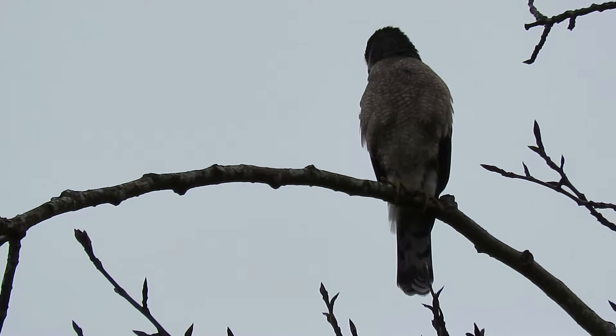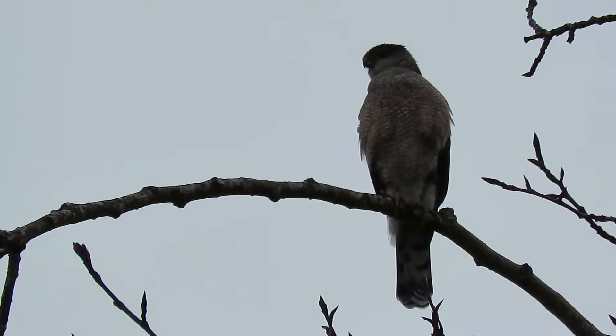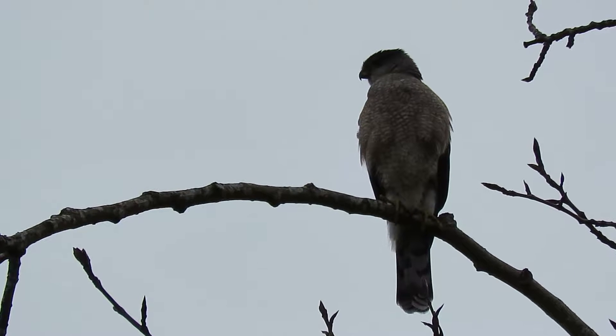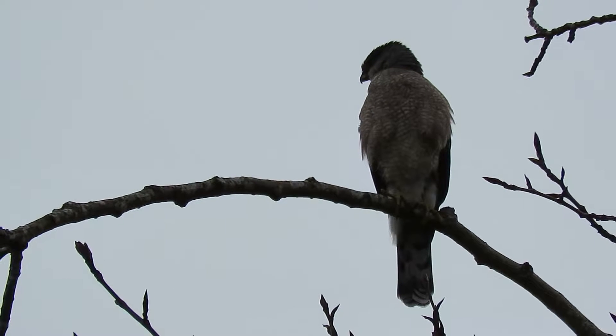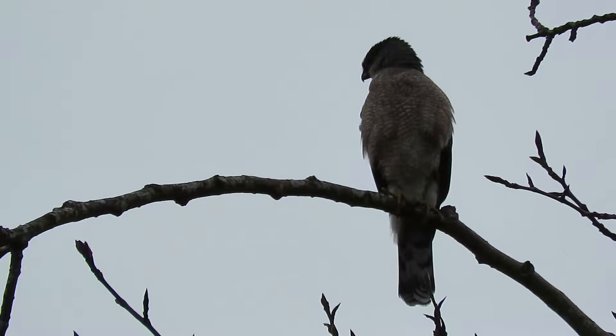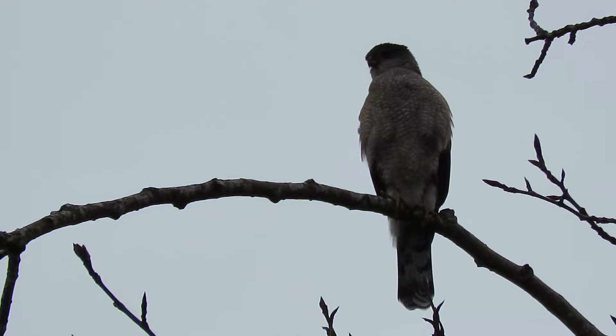Here's our adult Cooper's hawk. We're down by Debbie's pond, about a block from the bald eagle nest. When you see the adult Cooper's hawk this time of year, he's not more than a block from the nest, so we figure he's just down from the eagle nest around the curve in the poplar tree.